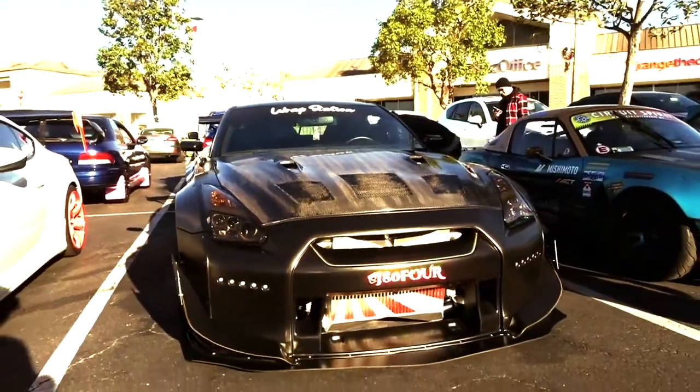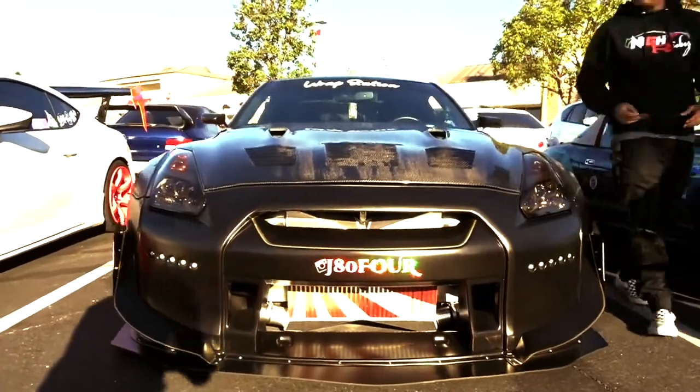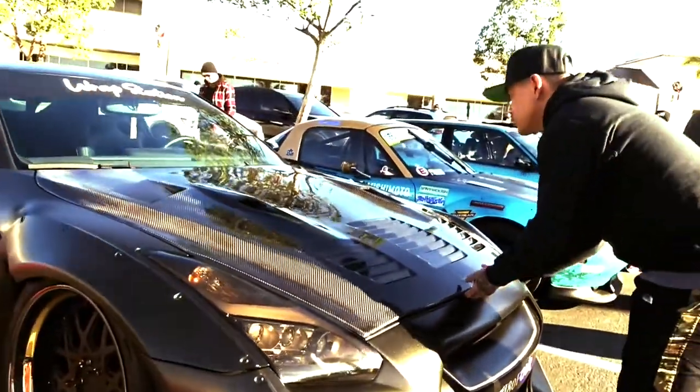You've got a lot of stuff on this thing. Can you give me some of the highlights? They have that full Rocket Bunny Y kit, and it's on airbags. I got an AMS Alpha 10 kit. What year is it? An '09 — it's a Nissan GTR.